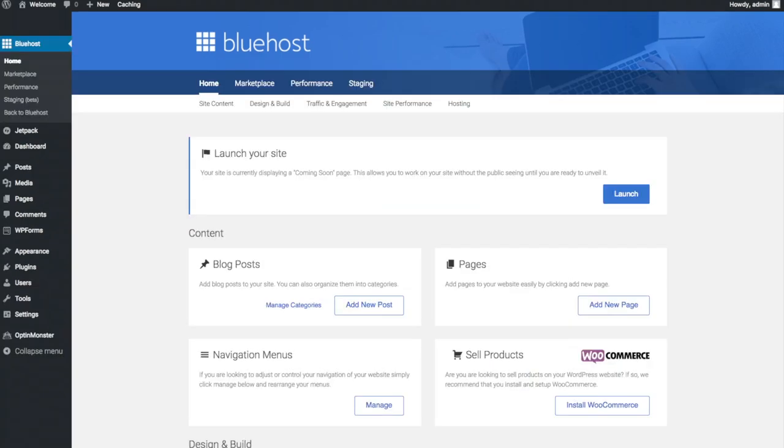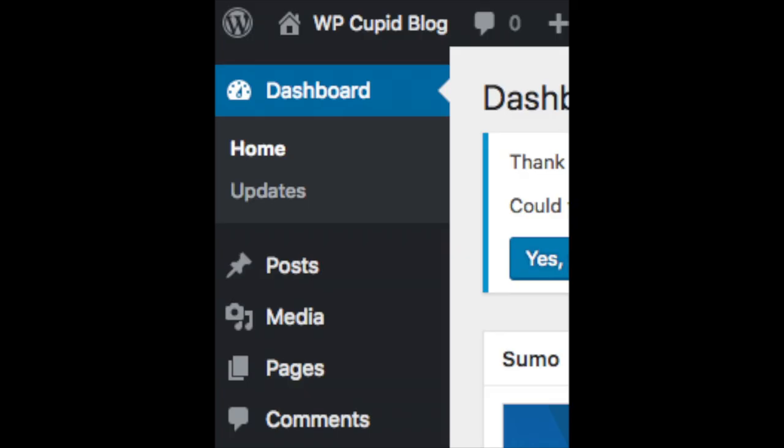Once you do that, you will see this page. You will see blog posts where you can add new blog posts, where you can add new pages to your blog, and if you want to change your navigation menus you can do so easily. If you are going to sell products on your site, you can install WooCommerce to do so. On the far left, you will see tabs — hover over them and get to learn them.